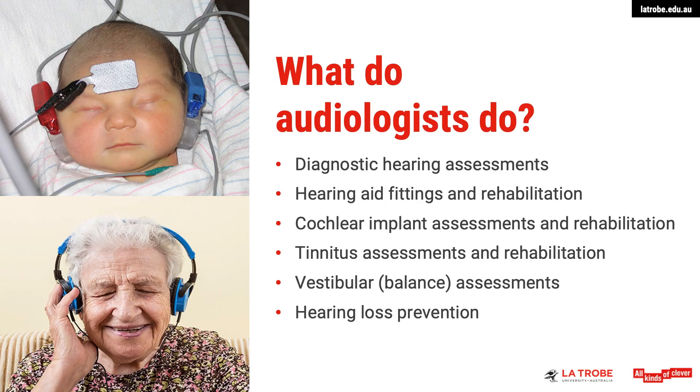The third area you could work in is cochlear implants. Cochlear implants, also sometimes known as the bionic ear, are used to treat people with severe to profound hearing loss who have limited or no benefit from conventional hearing aids. As an audiologist, you'd work as part of a multidisciplinary team and would be involved in the pre and post-operative assessments and rehabilitation process.